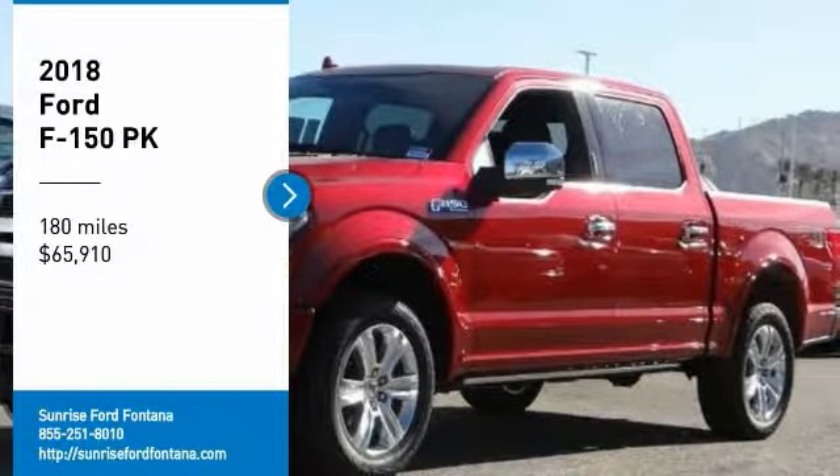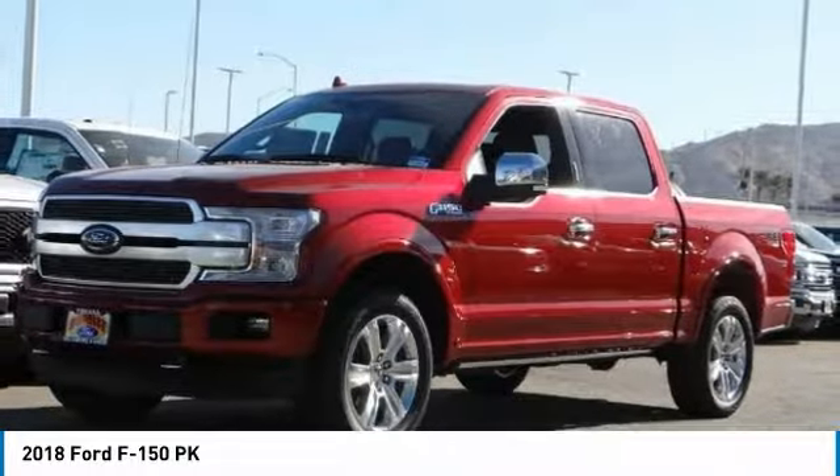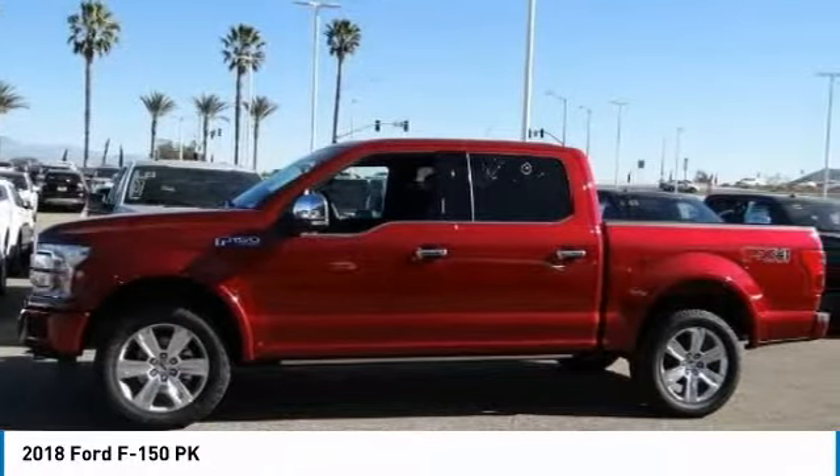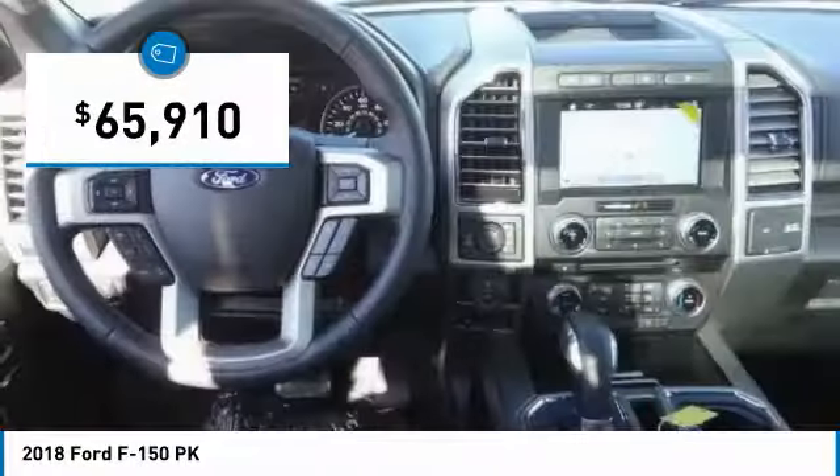Come test drive the 2018 F-150. A Ford F-150 knows how to handle any situation. It's built to follow orders, no whining, and is priced below $70,000.